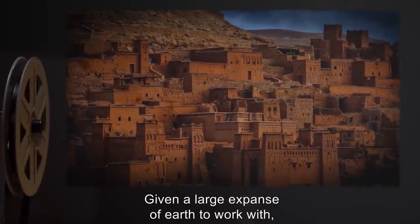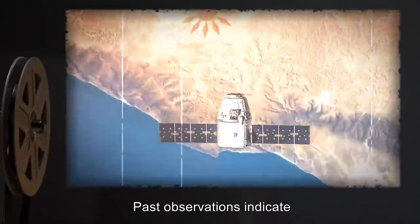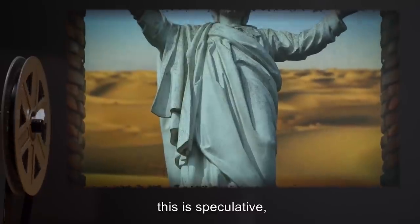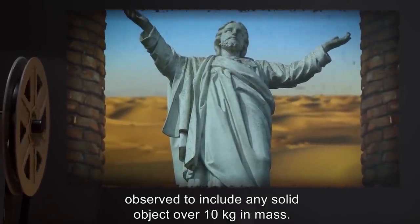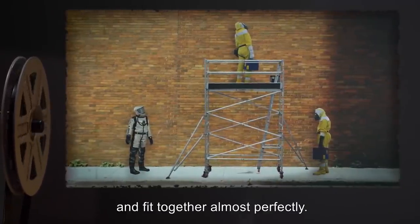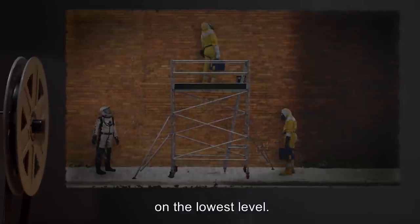Given a large expanse of earth to work with, SCP-064 produces a highly complex but theoretically stable freestanding brick structure, including floors and ceilings. Past observations indicate that the structure could attain the shape of a 12-pointed star, over 10 kilometers in diameter and of considerable height. However, this is speculative, as growth stops permanently once the structure contacts a significant obstacle — observed to include any solid object over 10 kilograms in mass. Structural integrity is very high, as bricks orient themselves to be as level as possible and fit together almost perfectly. The structure's growth is tailored to a specific set of cardinal directions, with SCP-064 always being the northernmost brick on the lowest level.